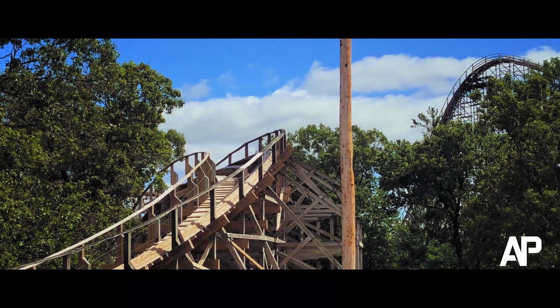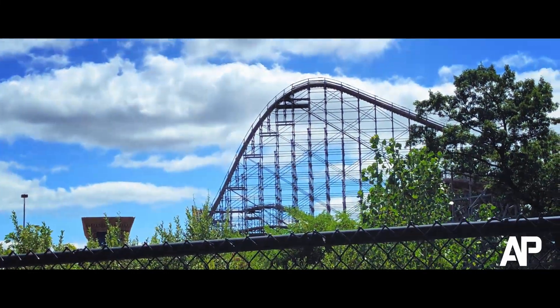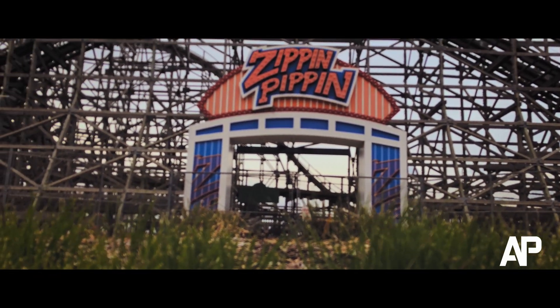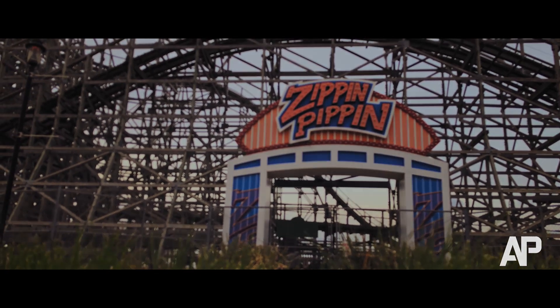It was very hard picking one over the other, but I had to make a few tough choices. I haven't ridden many coasters, so keep that in mind.